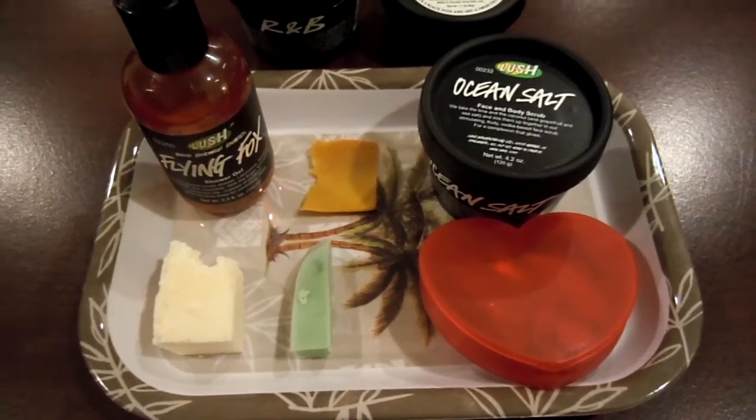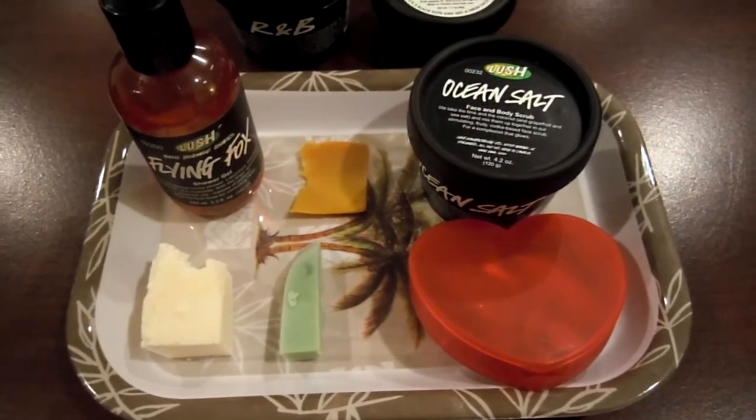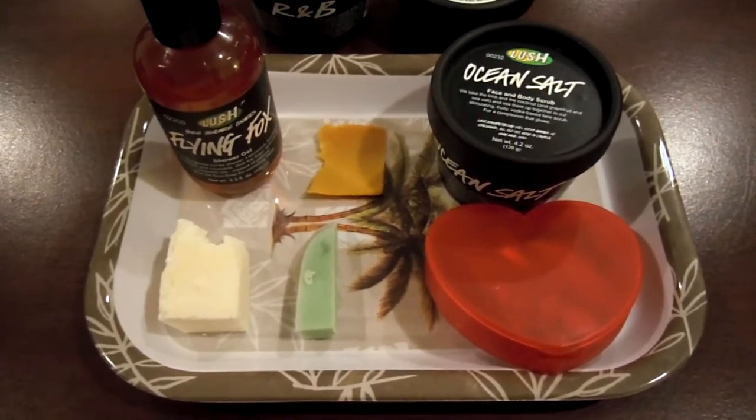Hey everyone, it's Starlight Players and I'm going to be filming something a little bit different tonight. I'm actually going to be doing a shower cocktail. I know that tons of people do a bath cocktail, showing what they're going to be using, but I don't see a lot of people doing what they're going to be using in the shower.